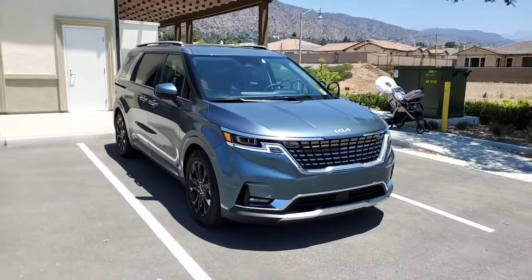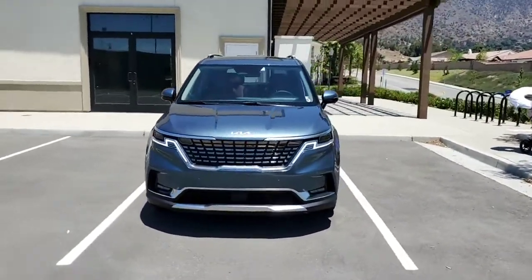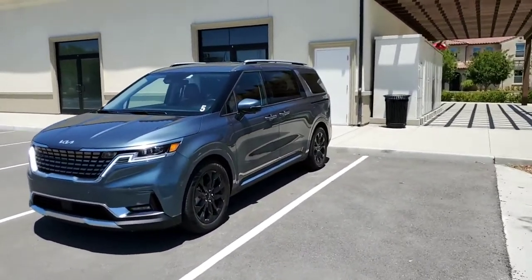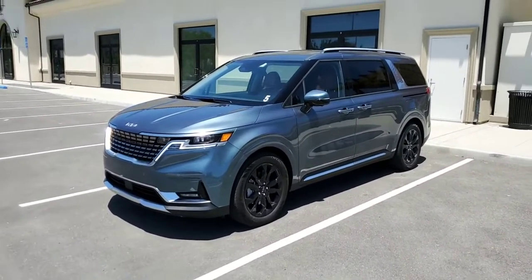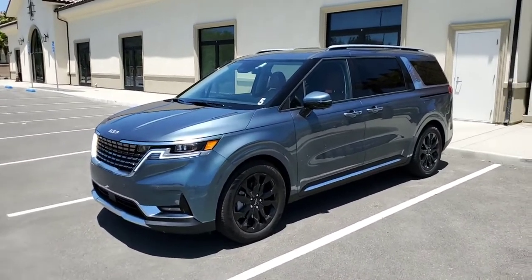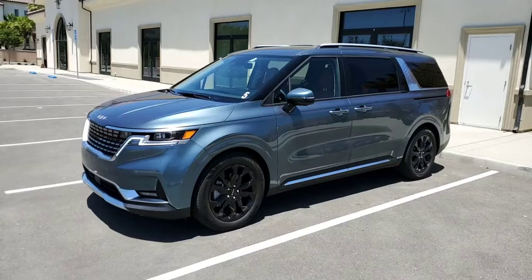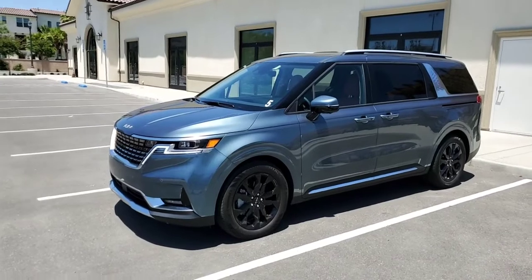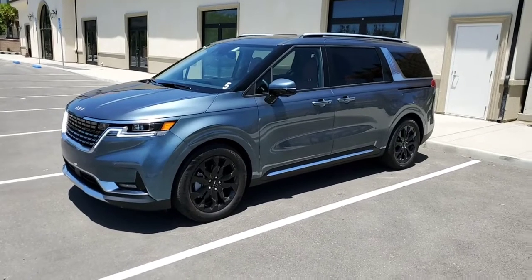A couple of other things: this car is built in Korea, not in the US like the Telluride, so it's much more difficult to get inventory in the US right now. It's bigger than the Telluride but not taller — it is a little lower. It's also cheaper than the Telluride, so it might be a good choice for those who love the Telluride but want something just as nice without the SUV appeal.